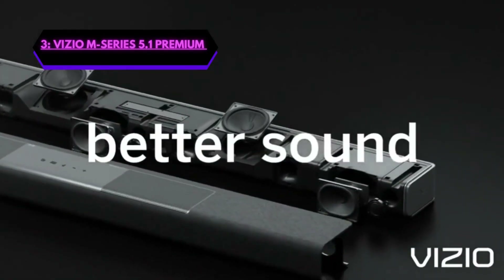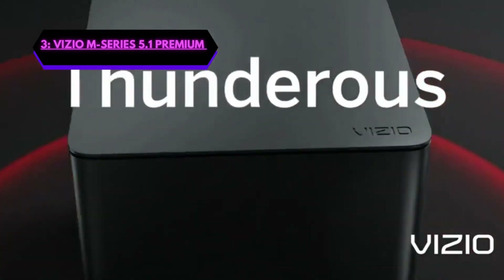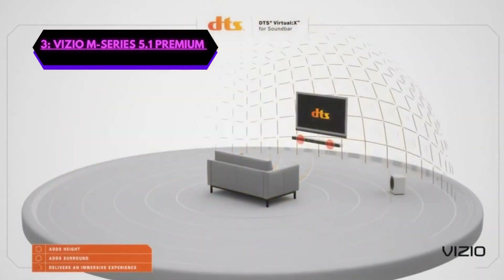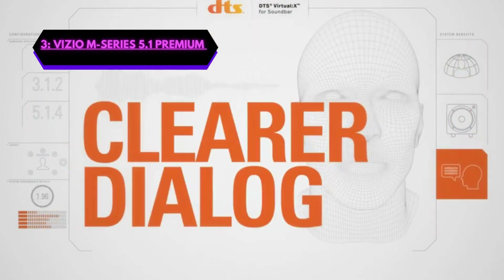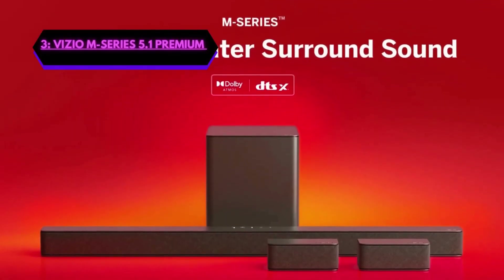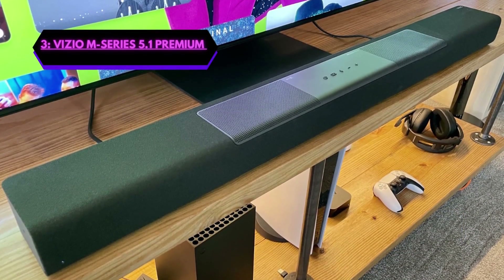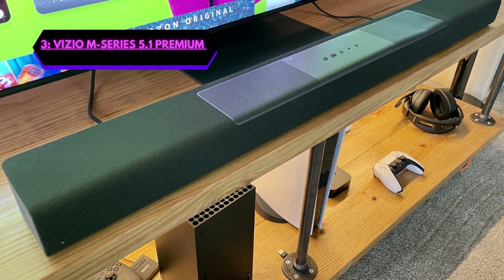Number 3, we have the Vizio M-Series 5.1 Premium Soundbar. If you're looking for a high-quality soundbar that delivers a powerful and immersive audio experience, then the Vizio M-Series is an excellent option. The M-Series is a 5.1 channel system that comes with a wireless subwoofer that delivers deep and powerful bass and two upward-firing speakers that produce Dolby Atmos and DTS:X audio, which creates a three-dimensional sound experience. The soundbar also features two rear speakers that provide true surround sound, making it perfect for all content. The M-Series also offers Bluetooth connectivity, allowing you to easily connect your mobile devices, laptops, or TVs.